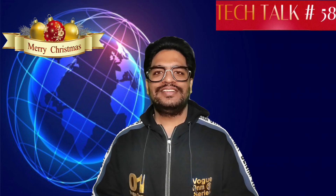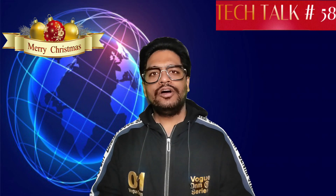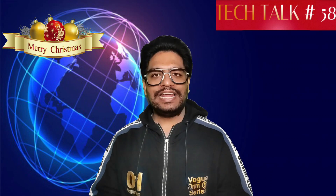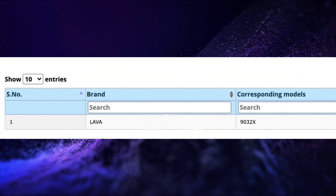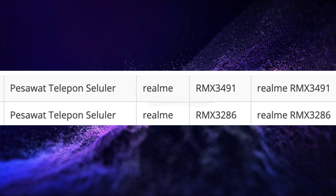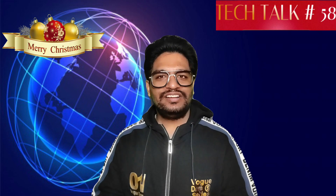OnePlus Nord 2 CE finishes the inclusion process on Indian BIS Certification. Another Xiaomi or Pocophone battery is spotted on Indian BIS Certification. Realme 9i receives Indonesian Telecom Certification. Oppo files three new trademarks for Oppo Pilot, Oppo Digital Genie, and Oppo Underscreen Camera.